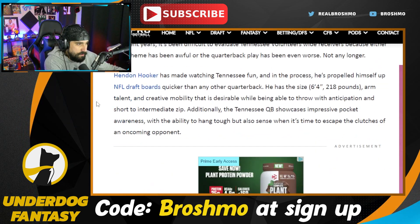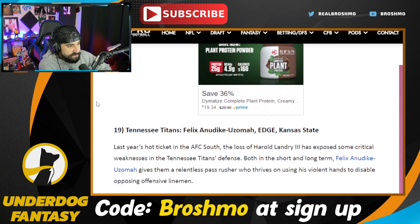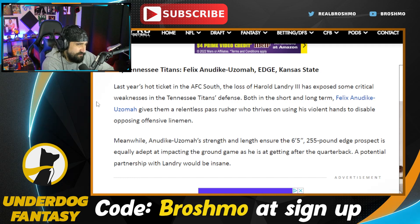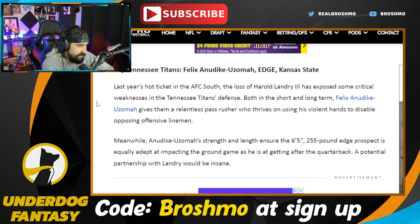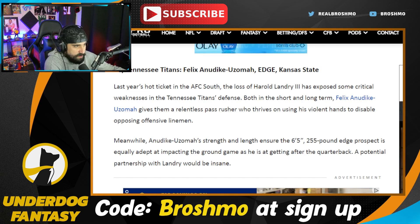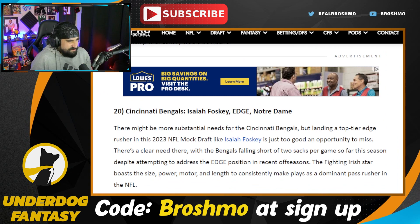The Tennessee Titans go Felix — DK Uzomah — who actually just had a stellar game this past weekend and the week before, starting to break out in that fringe first round area. I don't know what the contract looks like for Bud Dupree — it was a terrible contract to begin with. We've seen how big of a loss Harold Landry has been — they don't really have much pass rush outside of Jeffrey Simmons and Denico Autry.